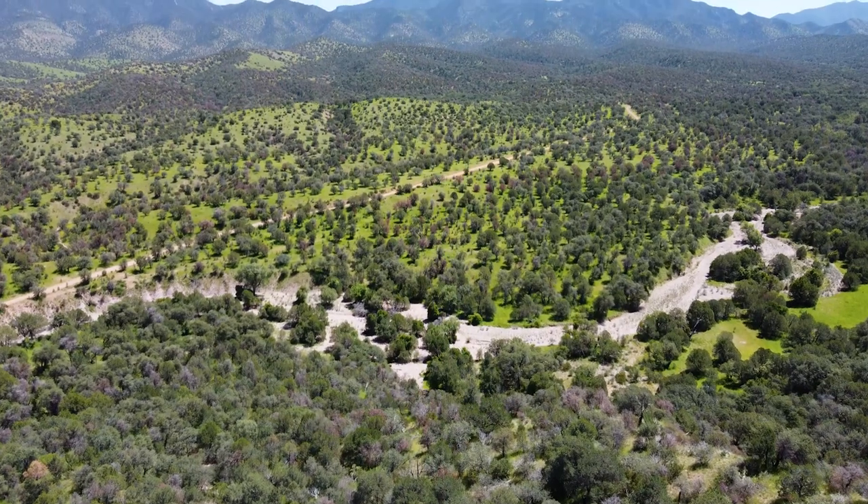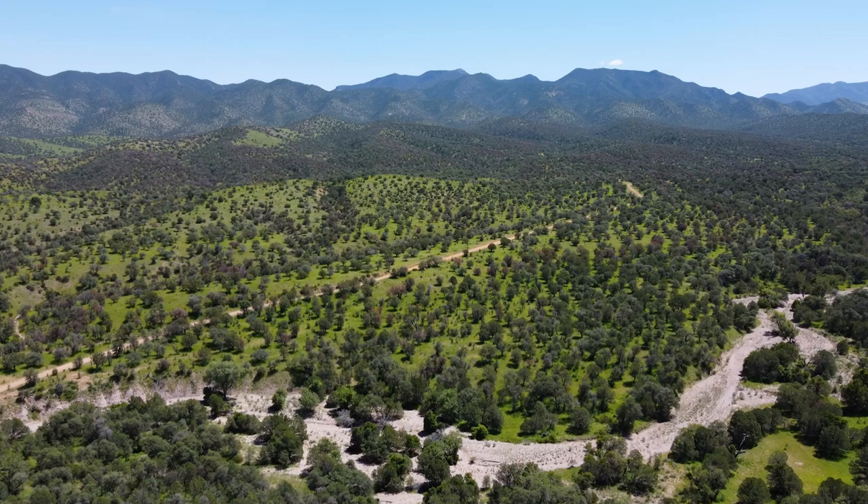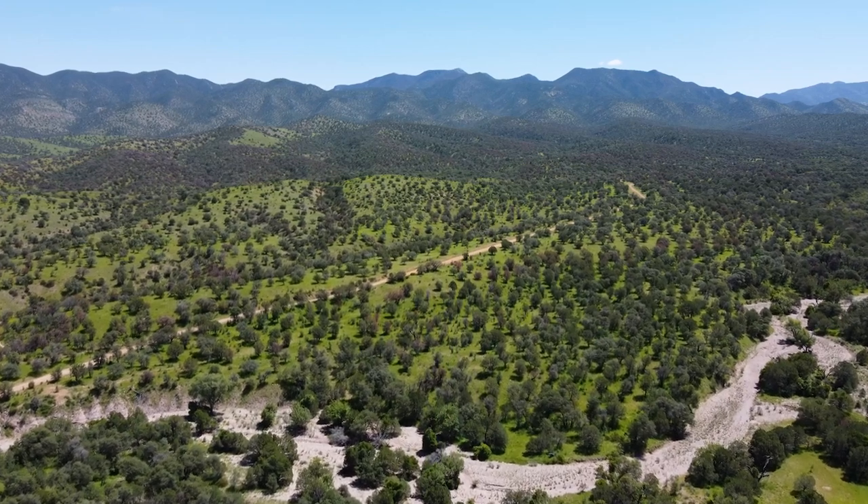Look at this landscape — it just keeps getting better. It's super green, there's grass, there's beautiful pine trees, there's hardly any cacti around. So we're going to be getting into these forests and finding some incredible rattlesnakes that you cannot find at the lower elevations.